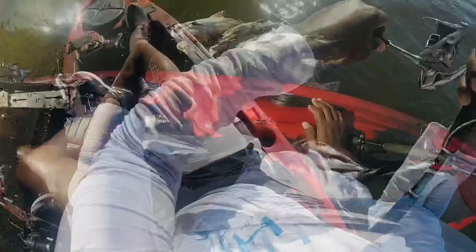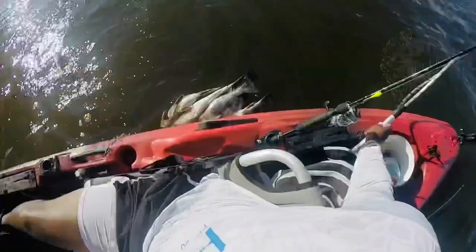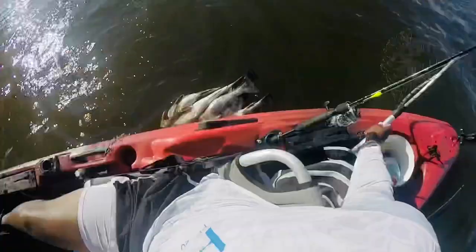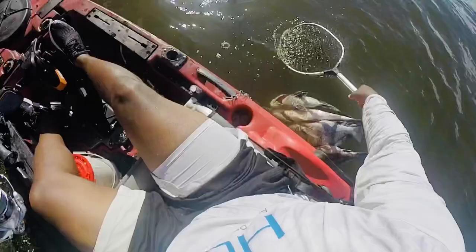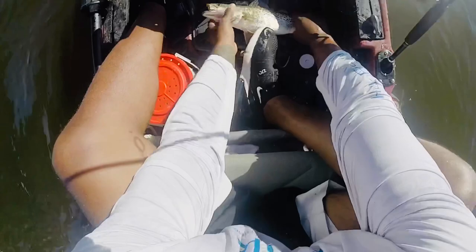Trout — on the fiddler crab. There goes my slam baby. He swallowed it too. Nice trout. Well that completes my slam. I'm not gonna keep him — I'm sick of trout. Nice little fish though.